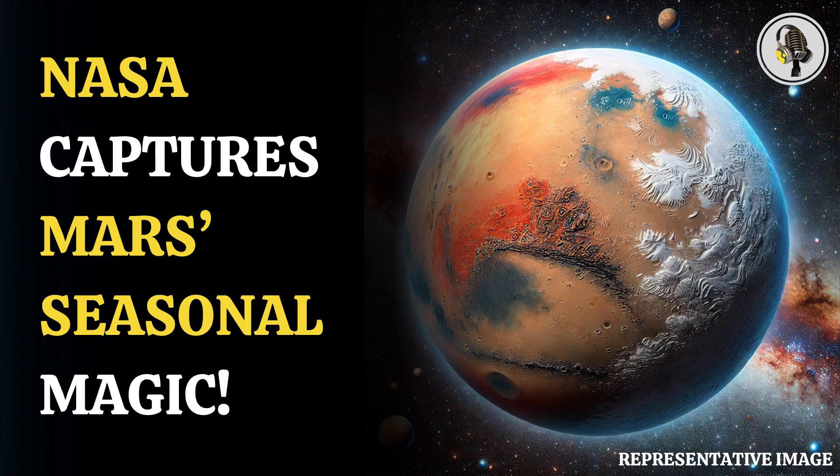The purple regions in the images represent the presence of ozone in Mars' atmosphere, while the white and blue areas indicate the occurrence of clouds or haze in the planet's sky. The surface of Mars appears tan or green in these new images.